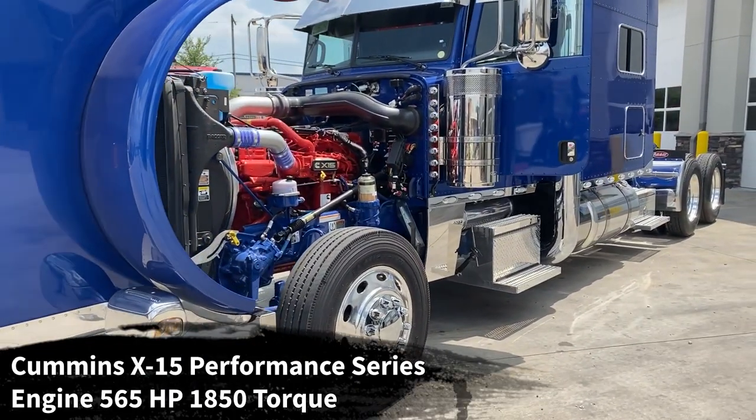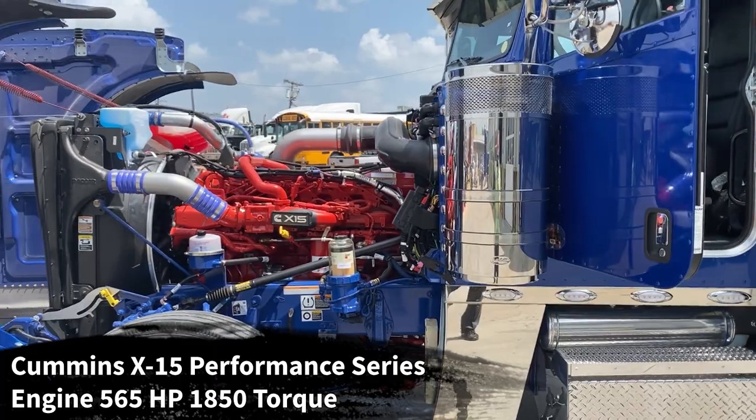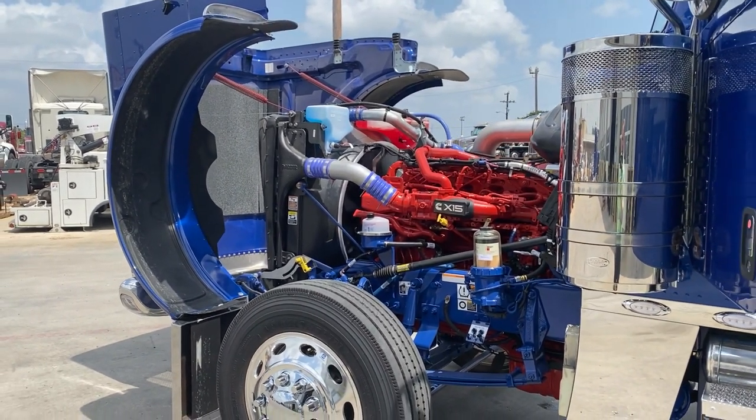That is a 565 horsepower engine, 1,850 pound-feet of torque, carried to an Eaton Fuller 18-speed manual transmission. We do have the DAPCO 382 fuel water separator, which is an upgrade. All aluminum wheels, all disc brakes.